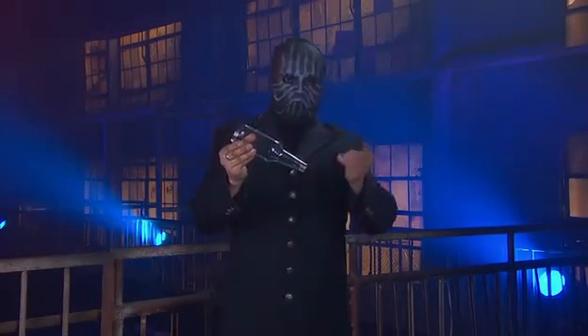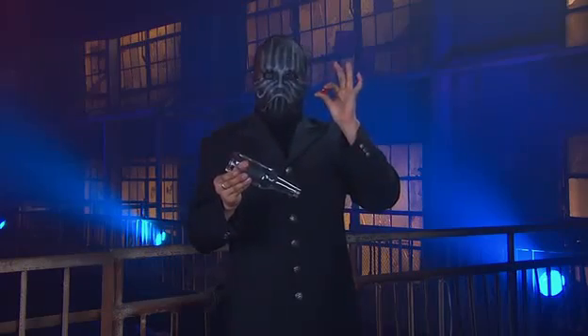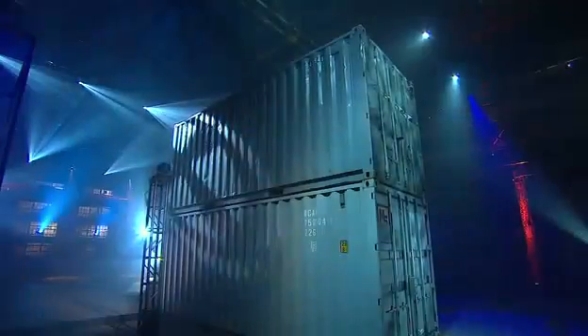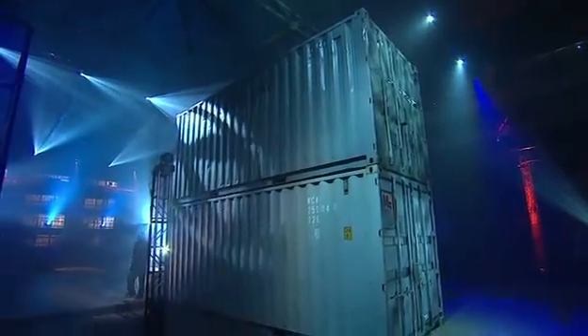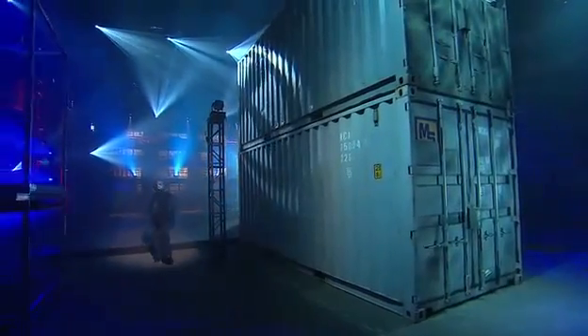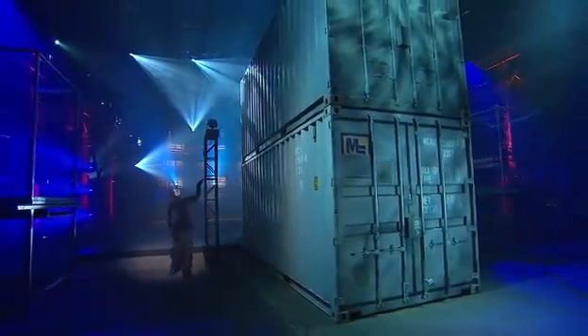He won't fool us again with this trick, because we know the secret. The magician will now attempt to make his body pass through a solid object — in this case, this giant wall made of two heavy-duty shipping containers.